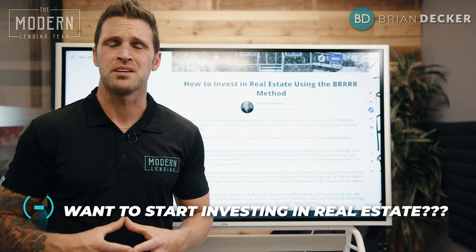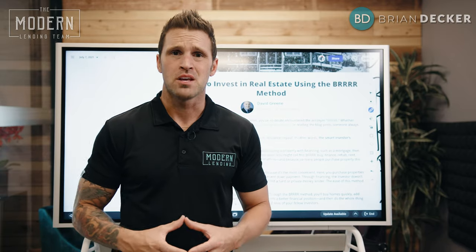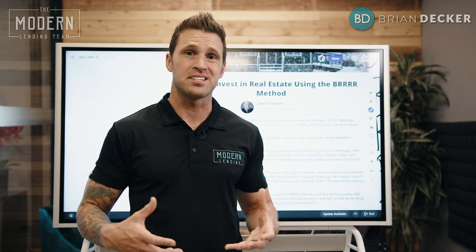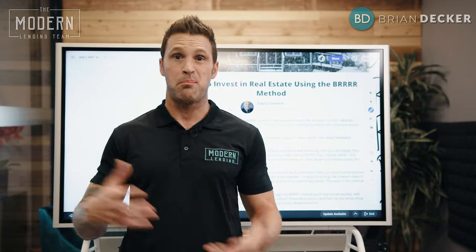Do you want to start investing in real estate, but you're really daunted at the task of where all this money comes from? Where are all these investors seemingly getting endless money to continue to buy properties, rent them out, cash flow them, and yet buy another one?